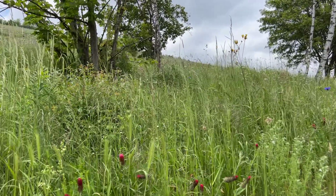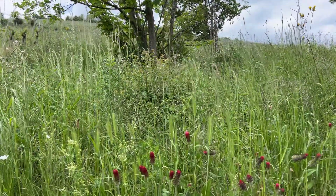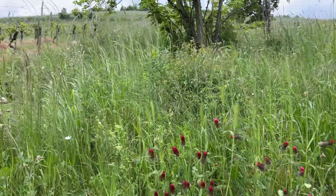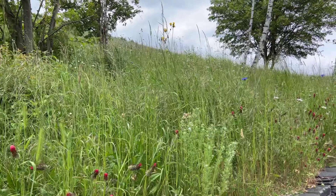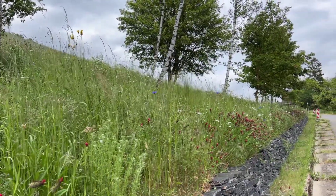Hi, today we are in our Rover Valley again and I'm showing you a little bit of wildflowers and how we protect our nature here. You're looking at some wildflowers. It looks a little bit unkempt but it should look like this.